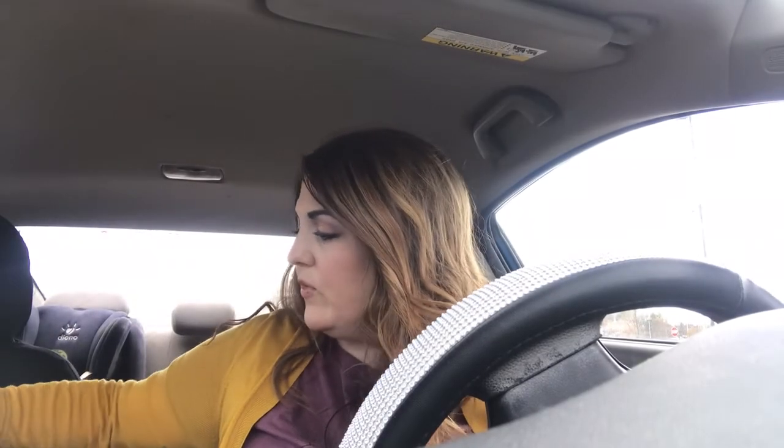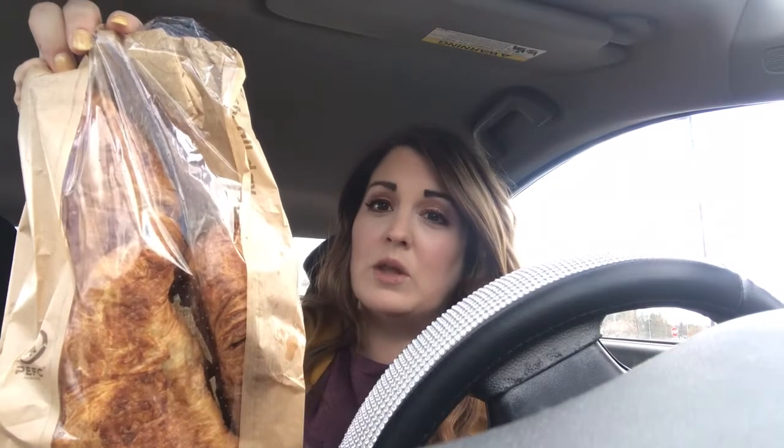Lidl's has the most amazing bakery and sometimes I get stuff from there. They had big soft pretzels — it was buy two, get one free and they were 49 cents a piece, so that's a nice little snack for my kids. Then they had these ginormous croissants. I don't know if you can see, but they're really big, and these were only 69 cents a piece. So I just got three of those.